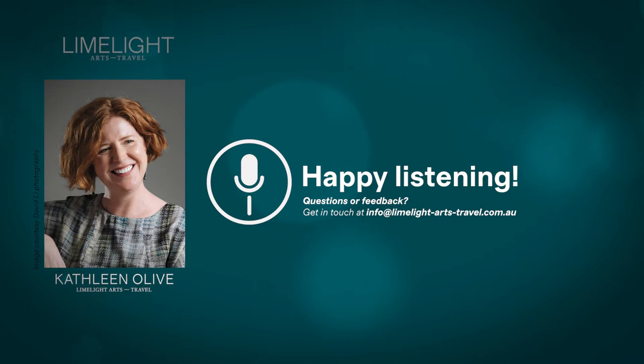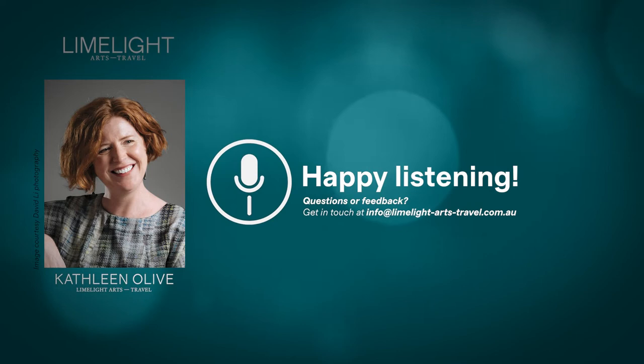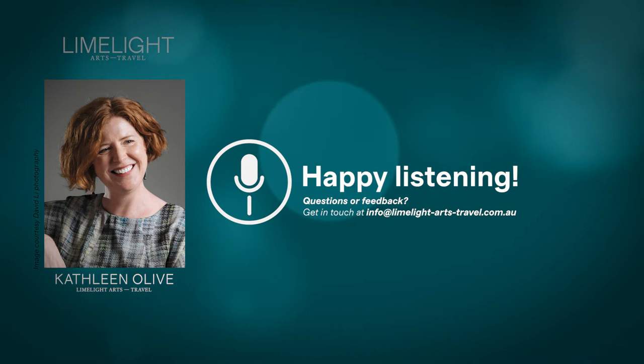Rinpa, as it's known, is named for Ogata Korin, the child of Kyoto textile artisans who became one of the 18th century's greatest artists, working in painting, lacquerware, ceramics and other decorative art forms.